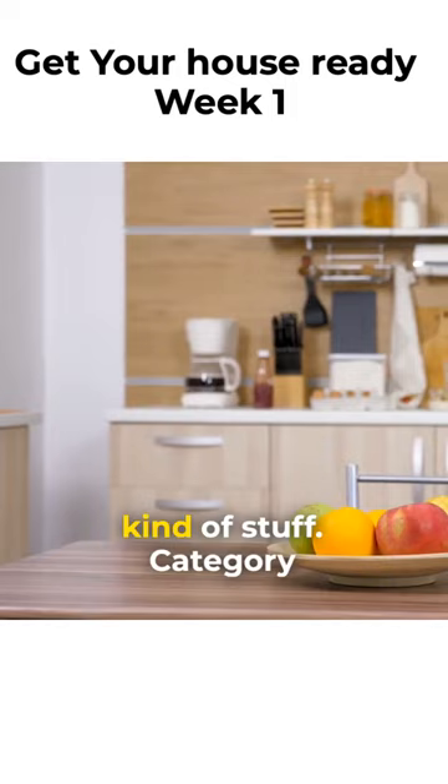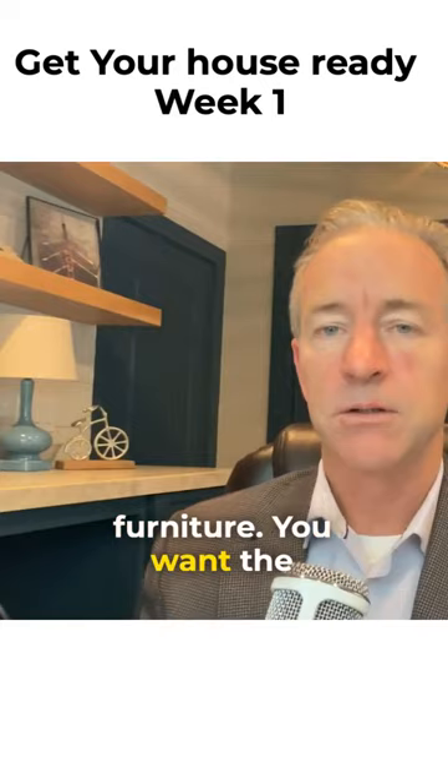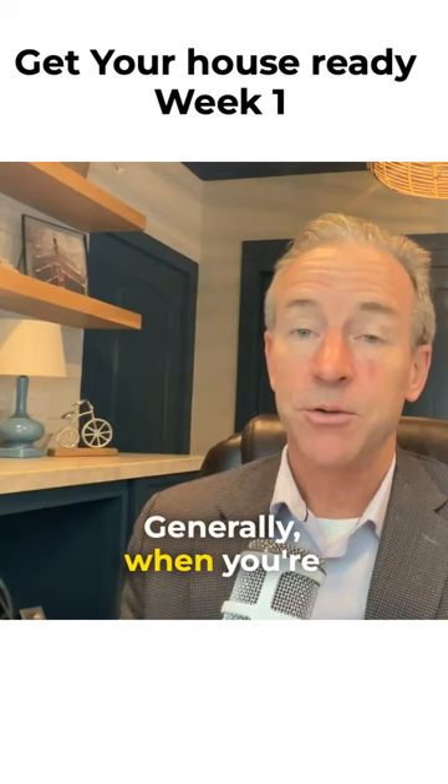Category two: things you want to keep but can be packed now, such as artwork, seasonal items and valuables, and excess furniture. You want the home to be as open and neutral as possible — less is better generally when you're trying to sell your house.